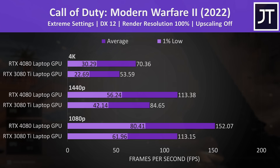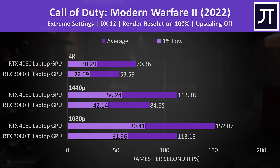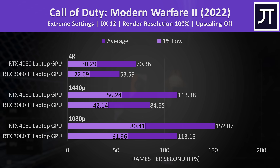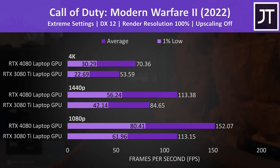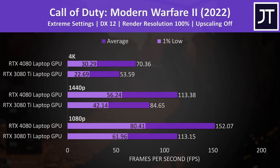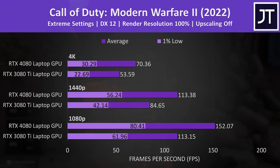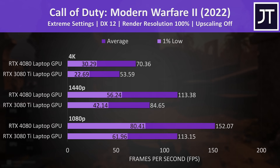Call of Duty was tested with the game's benchmark, and we're looking at a 34% higher average FPS with the RTX 4080 laptop at 1080p and 1440p resolutions. This game could also be boosted with upscaling features like DLSS, though the rest of the results won't feature DLSS or FSR, as it already takes days to get through 25 games of testing.